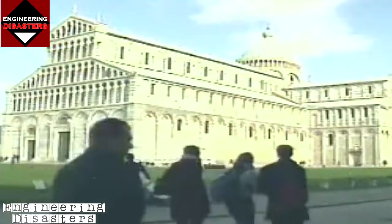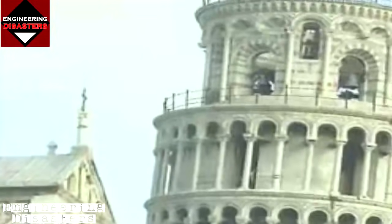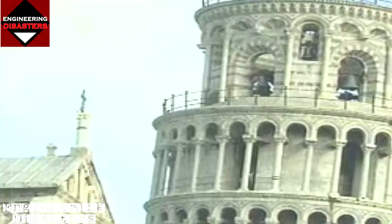Some estimates put the cost of saving the tower at seven million dollars. But its saviors say it's worth it to have a safer, if not completely straight, Tower of Pisa. The tower's faults have made it one of the world's major tourist attractions.